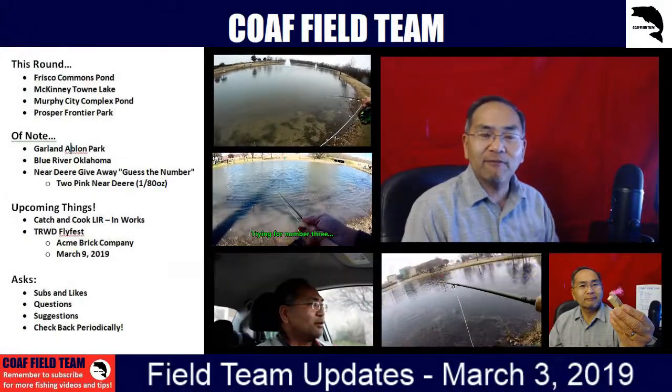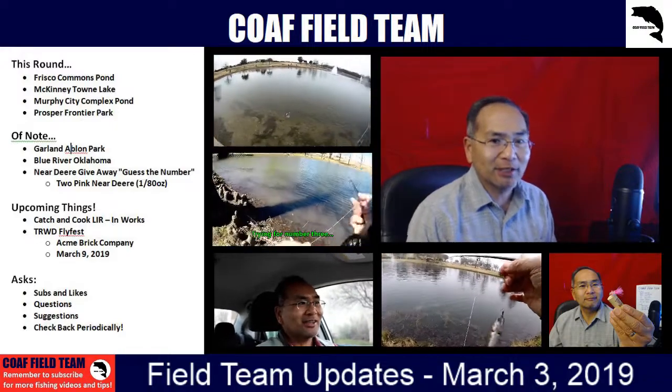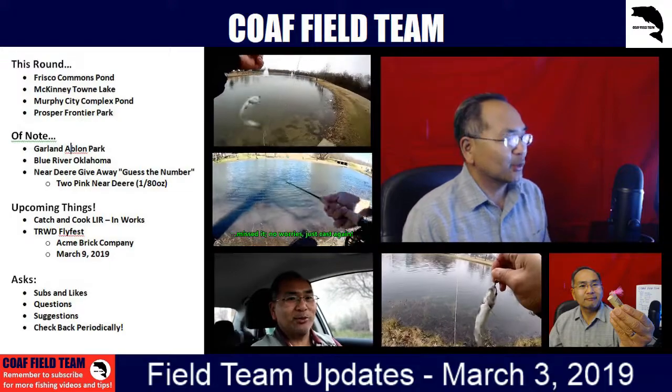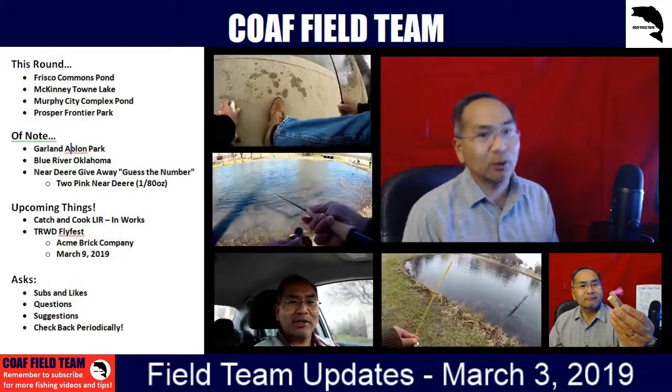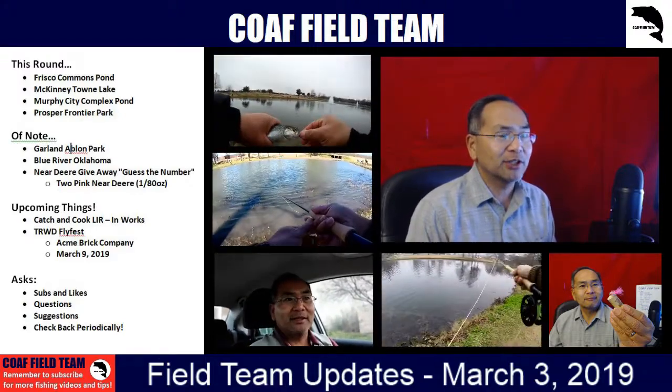Welcome back to City of Island Fishing Field Team, COAF Field Team. This round it's March 3, 2019 Field Team Updates. What we want to talk about this round is Frisco Commons Pond, McKinney Town Lake, Murphy City Complex Pond, and then Prosper Frontier Park.